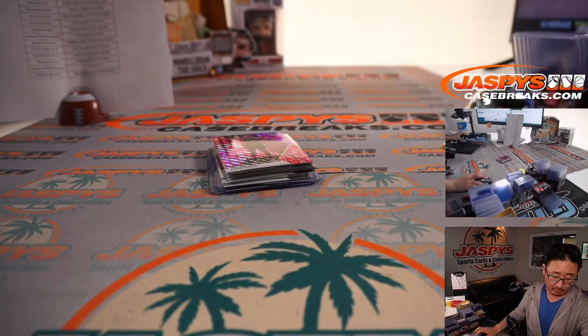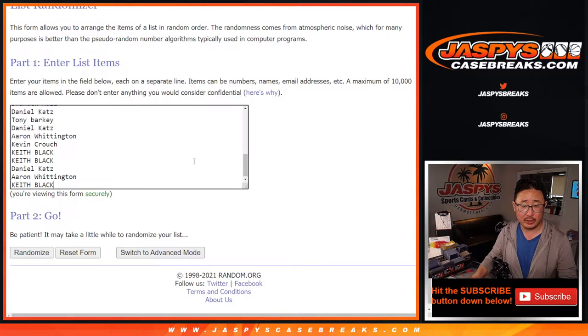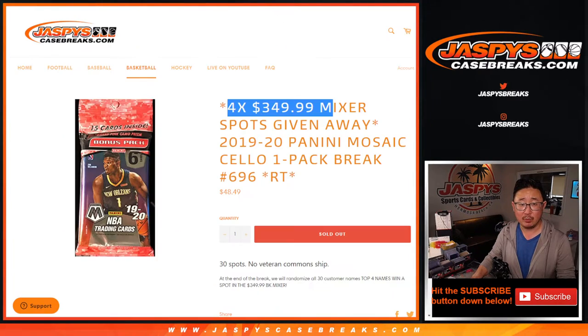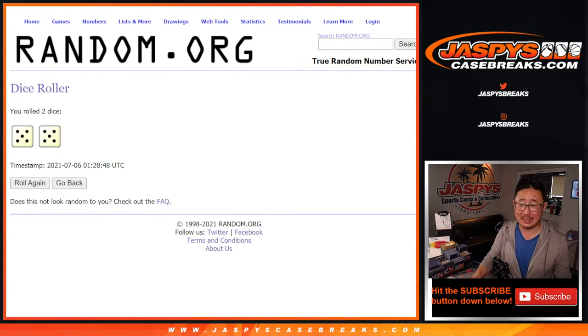So now let's flip back here. Let's grab everyone's names once again from Scott down to Keith and everyone in between — get all your names in here. And once again, it's going to be the top four names after we randomize that list five and a five, ten times.